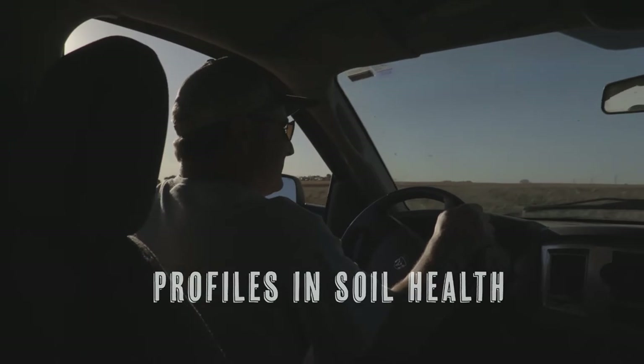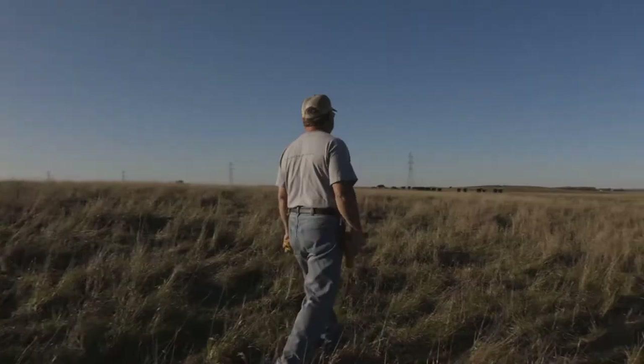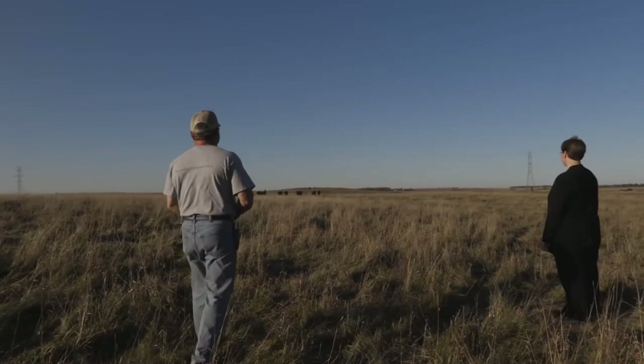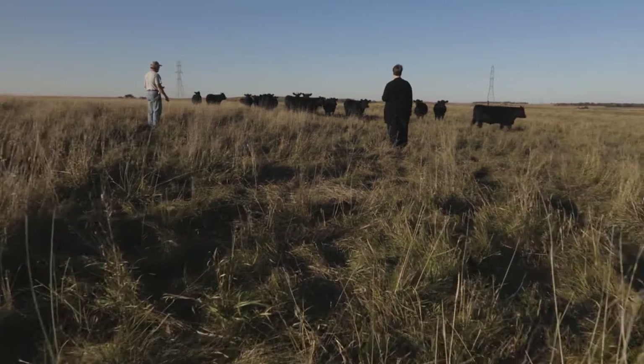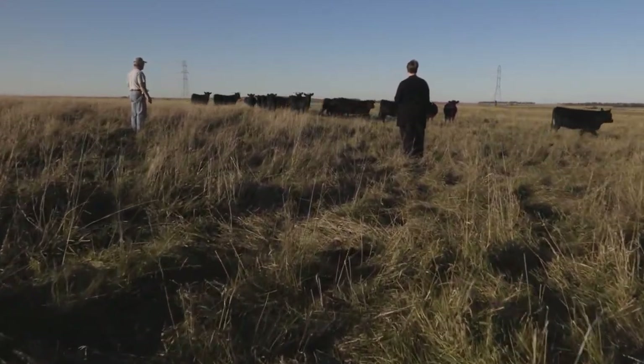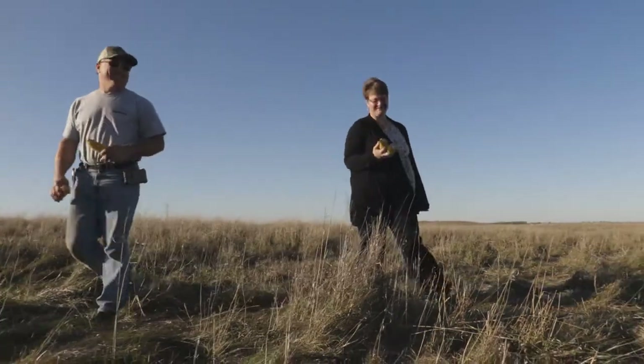I've been farming about 35 years, taken over from my parents' farm, and do corn, soybeans, alfalfa, oats, and now in the last six years I started using cover crops. I have a cow-calf livestock operation of about 140 head. I've got a dual position here on the farm as I also work off the farm — I teach school.